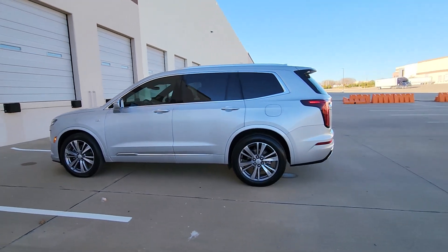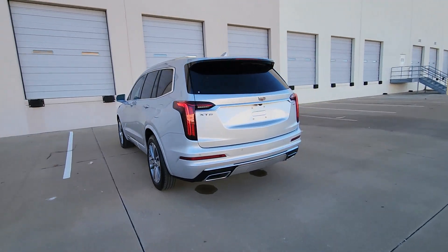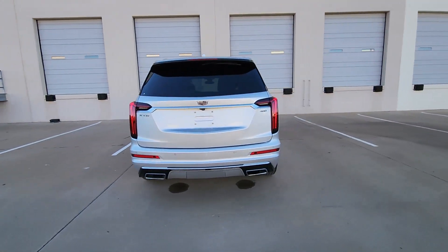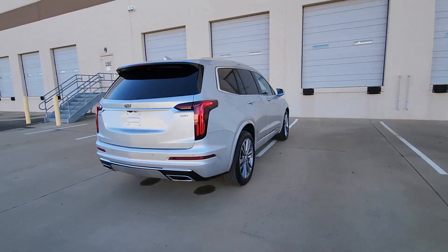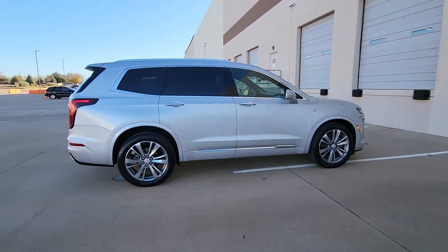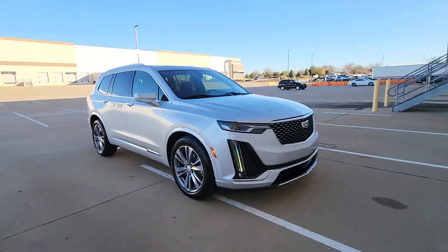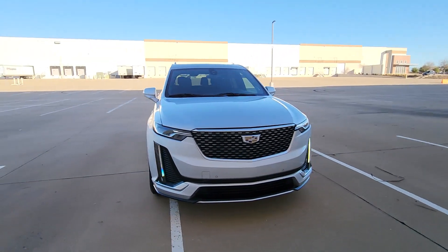Hop into the 2020 Cadillac XT6. With less than 45,000 miles on the odometer, this vehicle stands out from the rest. Make the journey all it can be in this stunning XT6. Quick, agile, and luxuriously appointed, this family-friendly vehicle inspires confidence while its amenities wow and delight.